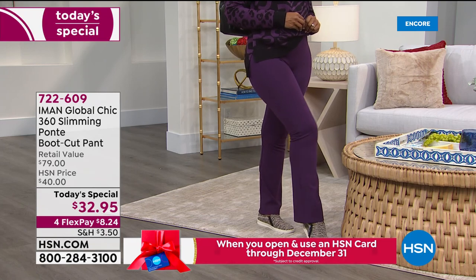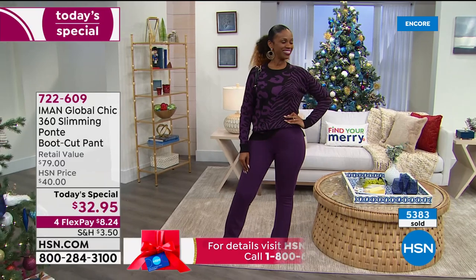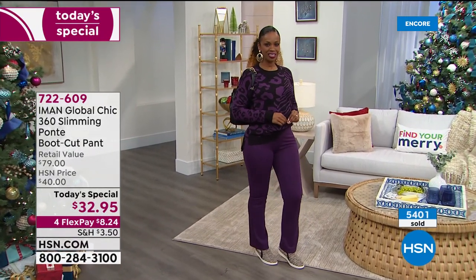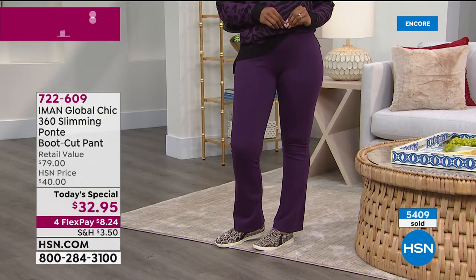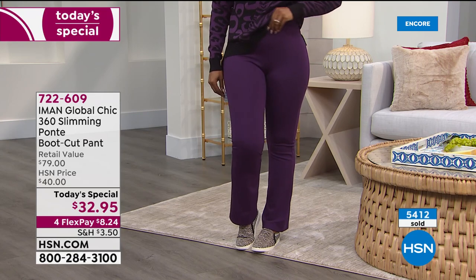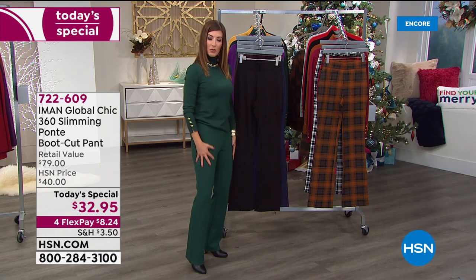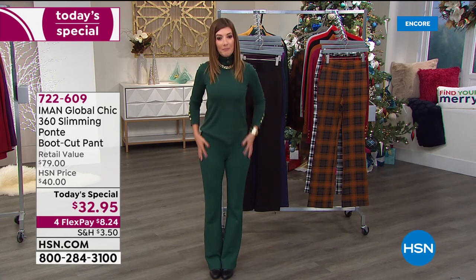Let me answer some Facebook questions. Iman, how tall are you and do you wear the tall? I'm five nine and I wear the tall. Someone is asking — Karen says she's six one. Do you think the tall would work for her? You might find it's too short if you wear it with sneakers, but if you can wear heels, I think you're extra tall. Also, Nancy was wondering if there's stretch in the waist — the answer is yes, tons of stretch in the waist and all the way throughout.